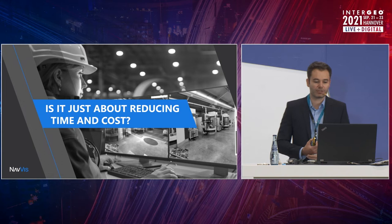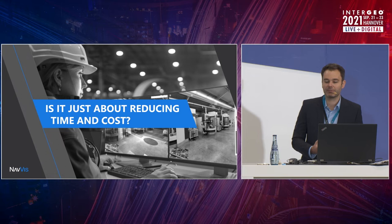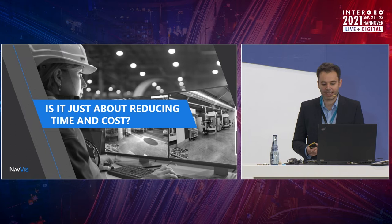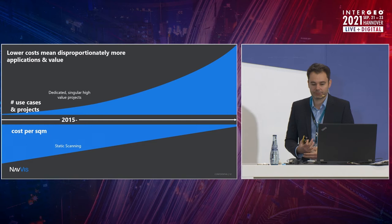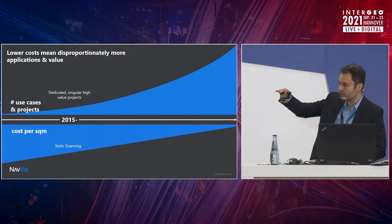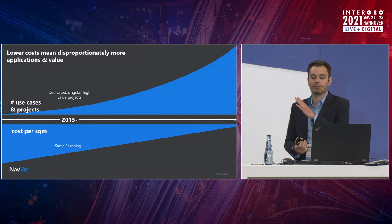So the question obviously arises: is it all about reducing the amount of work, reducing time and cost? And the answer is obviously no. Much like with the internet — in the early days, we paid a lot per kilobyte. Of course we pay much less per kilobyte these days, but we actually pay drastically more to access the internet and the services on top of it. Where you are able to reduce cost, you allow for more applications. Static laser scanning itself has been incrementally reducing cost as the devices become a little faster and cheaper. On this chart, you see costs coming down gradually, and the number of use cases and projects rising exponentially.